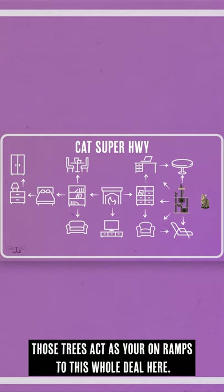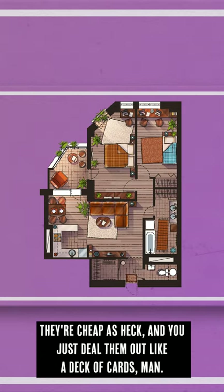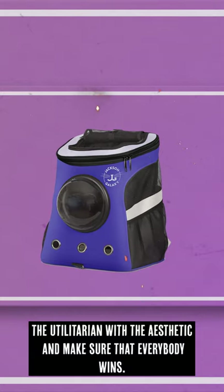Those trees act as your on-ramps to this whole deal here. You could just get like five or six of them — they're cheap as heck, and you just deal them out like a deck of cards. You can find a way to merge the utilitarian with the aesthetic and make sure that everybody wins.